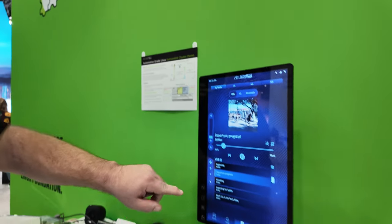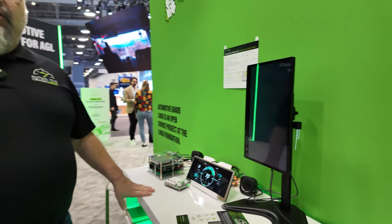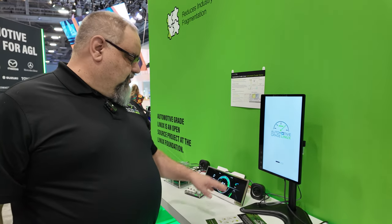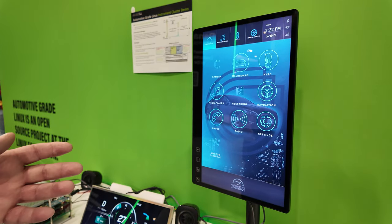Here's a different version of our instrument cluster. The IVI system is running our new Flutter demo, but we have the ability to hit a button on this keypad. These are containers now instead of virtual machines. We're tearing down the IVI container and putting up a completely different IVI user interface — our older Qt-based demo — enabling that software-defined vehicle of the future.